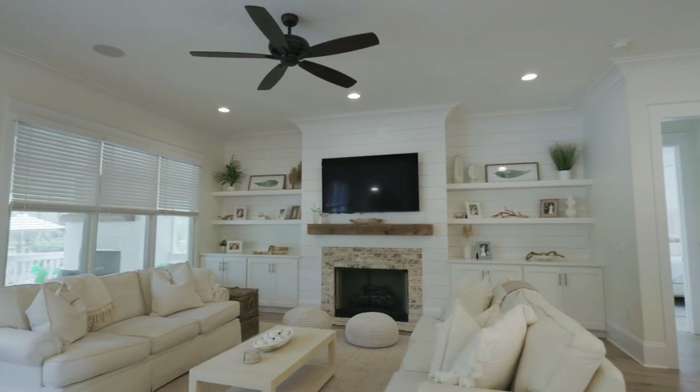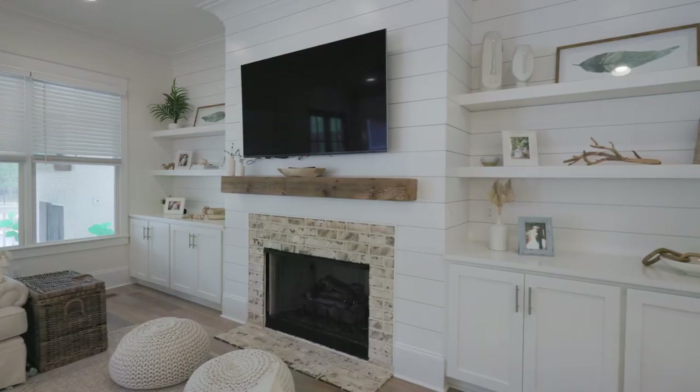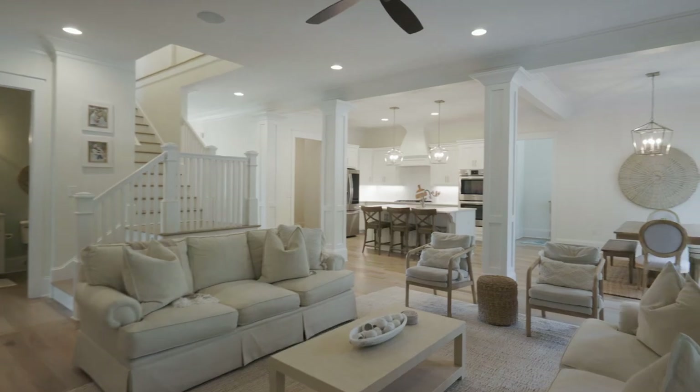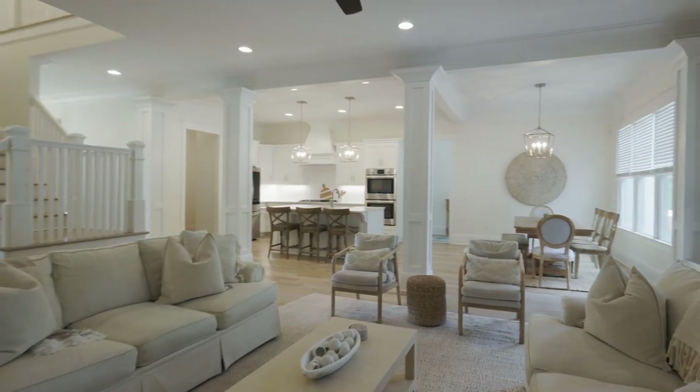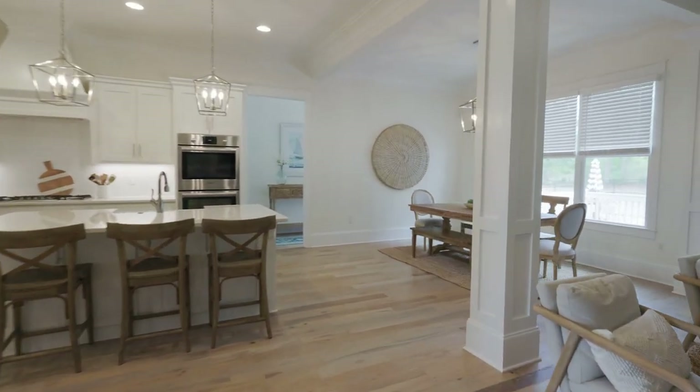The open concept floor plan is perfect for welcoming guests. It includes five bedrooms with the master downstairs, and an additional ensuite bedroom upstairs that could be considered a second master bedroom.